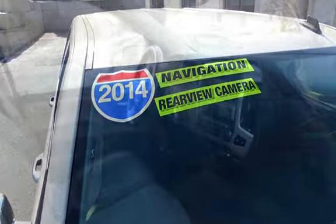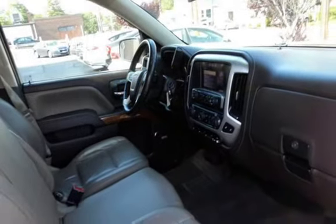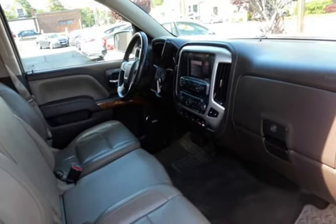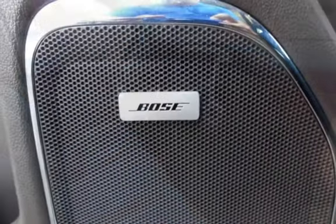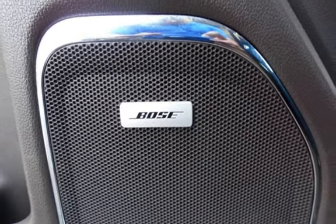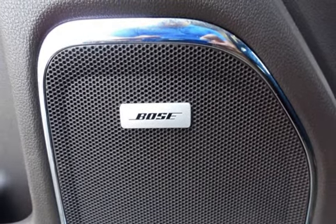This GMC has less than 106,000 miles on the odometer. Estimated fuel economy for this vehicle is 16 miles per gallon in the city, and 22 miles per gallon on the highway. This vehicle is in excellent overall condition.